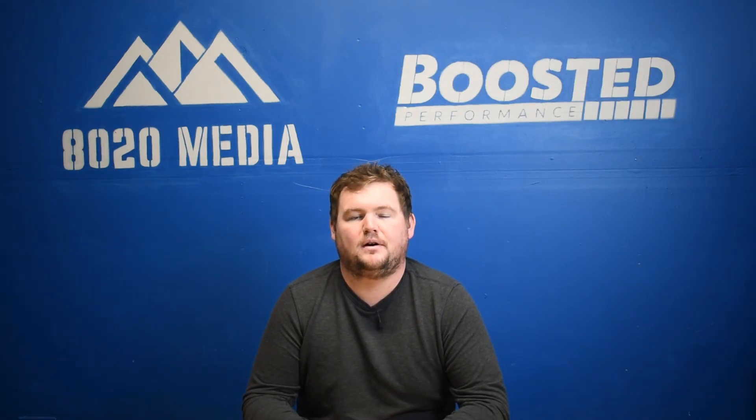That just about wraps it up for our N52 common problems video. If you guys appreciate the content, please hit that like button, subscribe to the channel, and check out some of our blog posts — we have tons of awesome content on the BMW N52. Thanks for tuning in guys, see you next time.